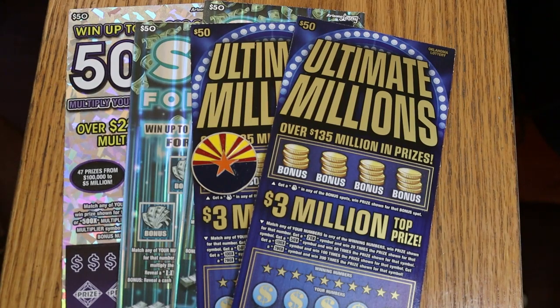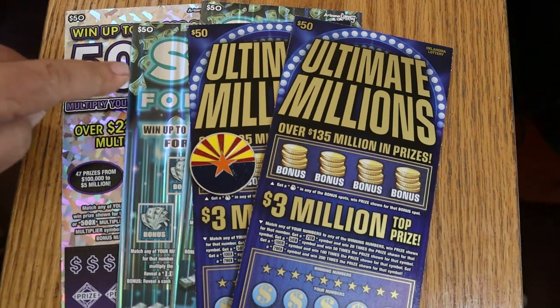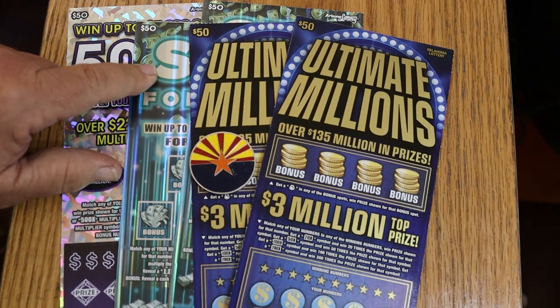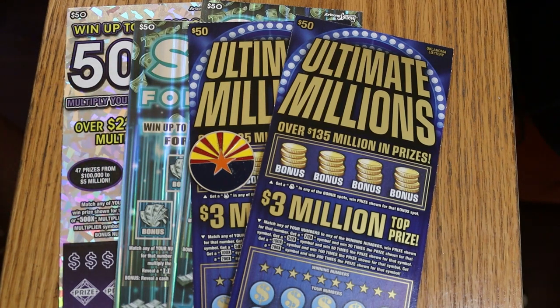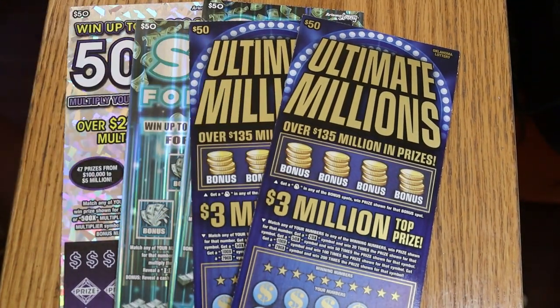What's up YouTube? AZ Scratchers here with another scratching session, except this one's not going to be that little — we got some big boys, five of them. What I have here is a single Arizona 500X, a pair of the newest $50 Set for Life tickets, and to round things off, a pair of $50 Oklahoma Ultimate Millions. We're going to start with the 500X, then the Set for Life, and finish with those two. Let's get going.